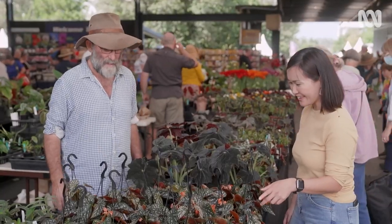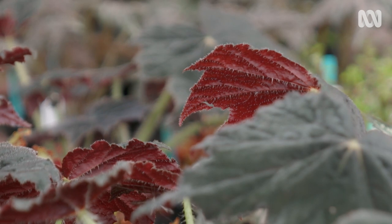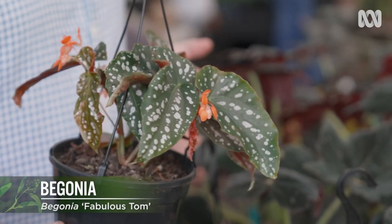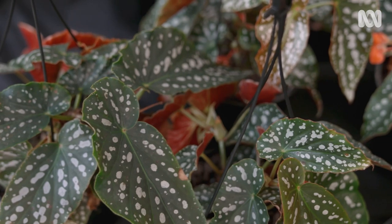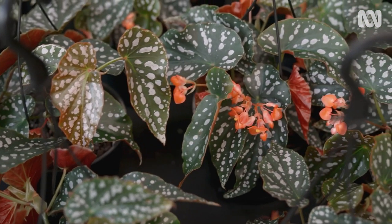So what do we have here? These are begonias — this is what we've largely focused on this year. This particular one is called Fabulous Tom. It's a really odd one. It's actually a cane, but it's a cane that's lying down, so it's a prostrate cane. It grows up, but it tends to grow a lot wider than it does high, so it's very good for a basket.